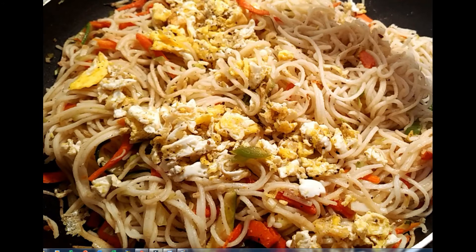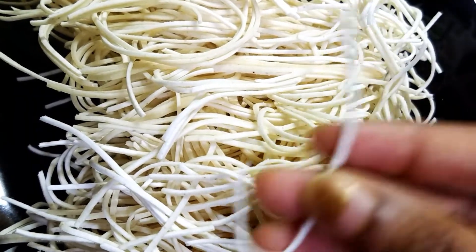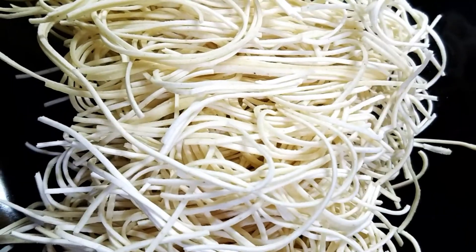Welcome to Kitchen Bites. Fast foods miss out there. Today's special: Hucka Egg Noodles. Let's boil the noodles.